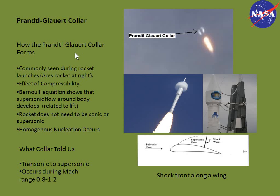The Prandtl glove collar is a common feature seen during rocket launches — you can see one on the Aries rocket here. It's an effect of the compressibility of the atmosphere. Bernoulli's equation shows that supersonic flow will develop around a rocket body even if the rocket itself is not yet supersonic. As atmospheric flow passes the obstruction, it must go from subsonic to supersonic and then transition back to subsonic. That transition boundary is called the shock front, and in the low-pressure region where the flow goes supersonic, homogeneous nucleation occurs and the Prandtl glove collar develops. This told us the rocket was transonic during cloud-layer penetration; the collar disappearing outside the cloud indicated when it went supersonic. The transonic phase occurs within the Mach range of 0.8 to 1.2.